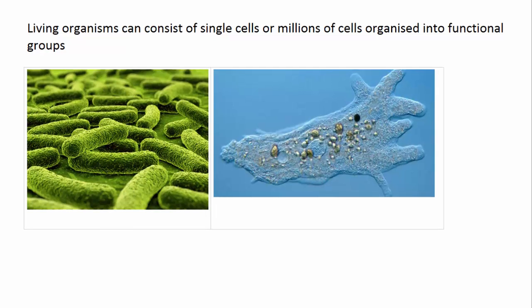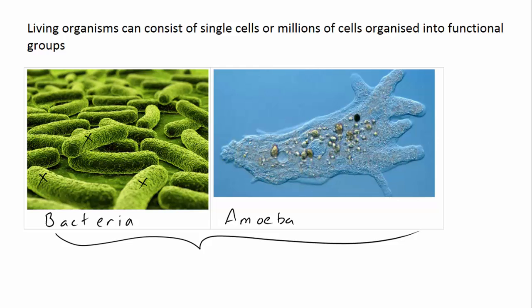Living organisms can consist of just a single cell or millions of cells organised together into much more complex functional groups. For example, this bacteria is a single-celled organism — in fact, all bacteria are single-celled organisms, so each capsule is made of a single cell. This amoeba, which you might find in some pond water, is also an example of a single-celled organism. We refer to single-celled organisms as unicellular organisms — 'uni' meaning one, such as unicycle.